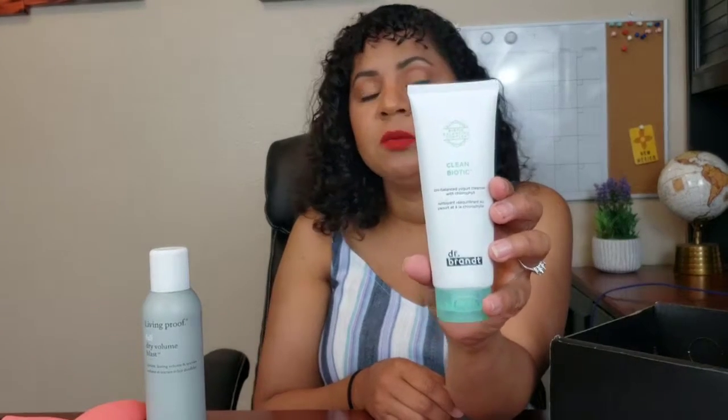This item is the Clean Biotic pH Balance Yogurt Cleanser. It says it's good for all skin types, which is cool. It'll be nice to take on trips, and it also says it gets rid of excess oil and makeup, so that'll be really nice since I don't use too many makeup remover wipes.